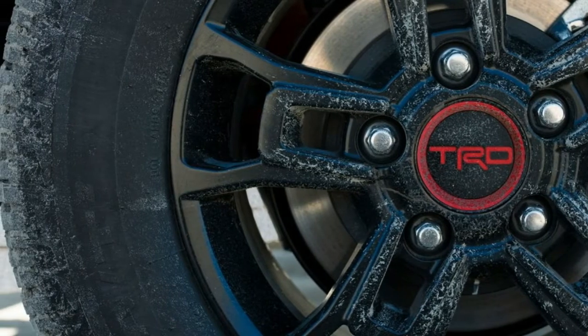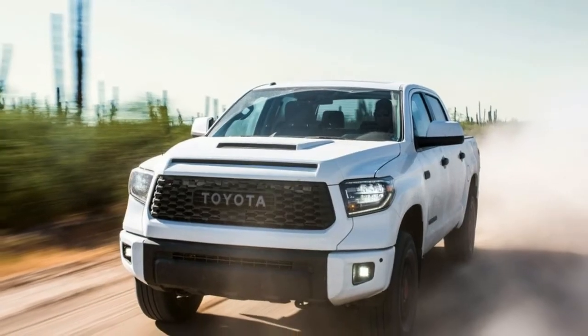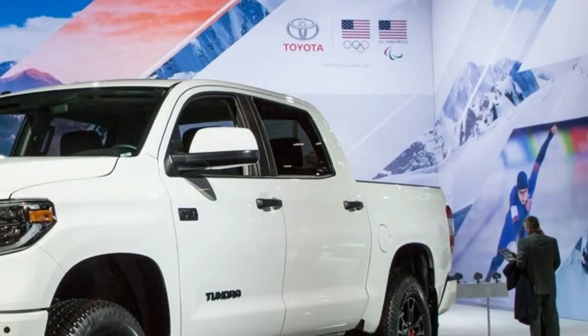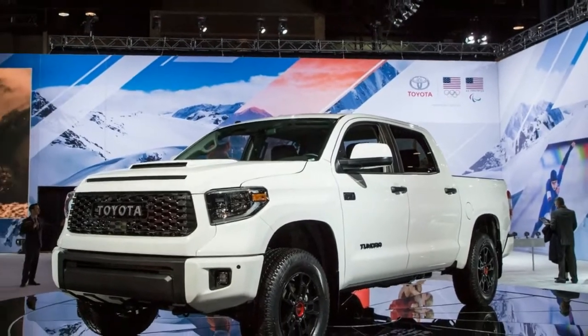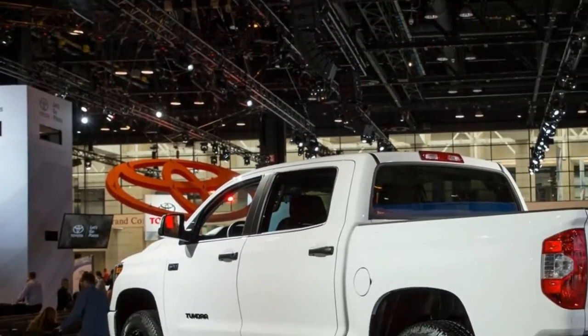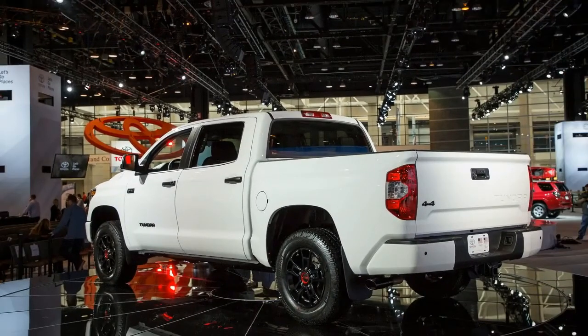New 18-inch BBS 5-spoke wheels are said to reduce unsprung mass and are wrapped in Michelin all-terrain tires. The 5.7-liter V8 engine and four-wheel drive system continue unchanged, as does the TRD dual exhaust, which adds a more menacing soundtrack.